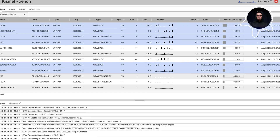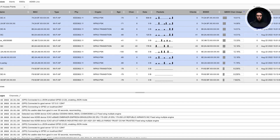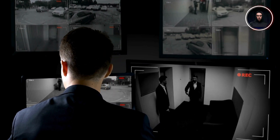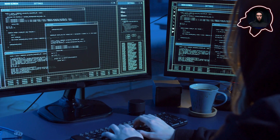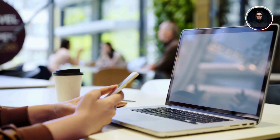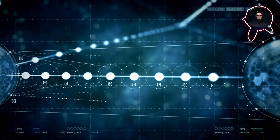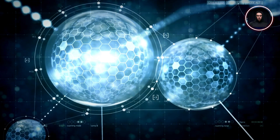Kismet serves as the silent sentinel of wireless networks. Unlike active testing tools, Kismet operates passively, constantly monitoring the wireless environment for potential threats. Imagine having a security camera that can detect not just visible intruders, but invisible ones trying to compromise your wireless network. Organizations deploy Kismet as part of their continuous monitoring strategy — it helps detect unauthorized access points, track client behavior, and map wireless coverage. Its passive nature makes it particularly valuable for organizations that need constant awareness of their wireless environment without actively engaging with networks.